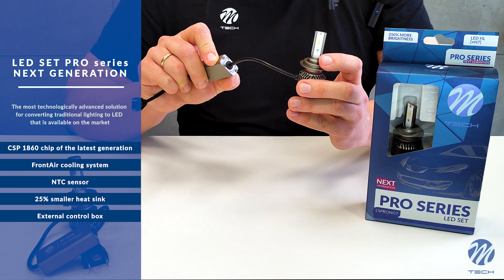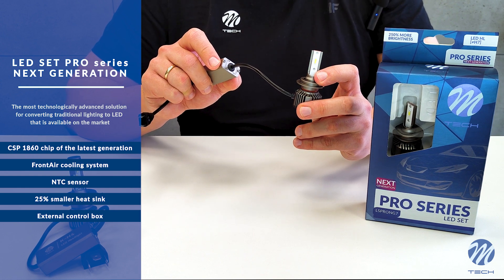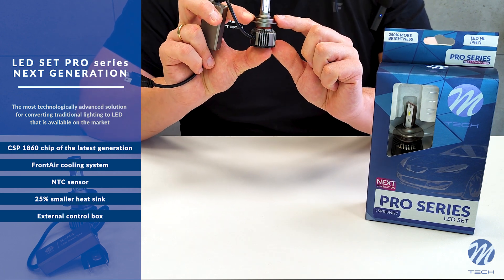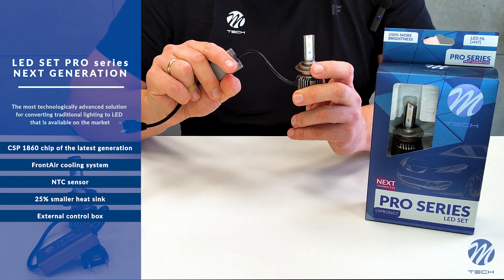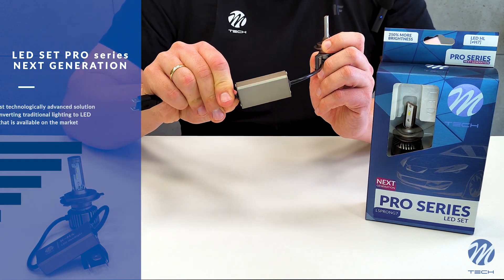The MTC sensor that stabilizes temperature and light intensity for optimal performance. A 25% smaller heat sink for easier installation, improved ergonomics and more space between the cooling system and the mounting chamber walls. External control box with efficient filters and surge protection systems.